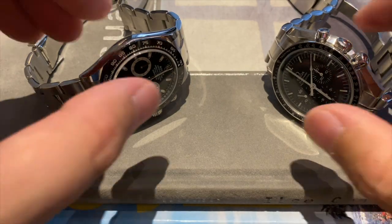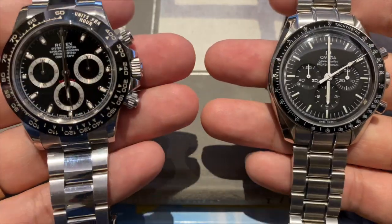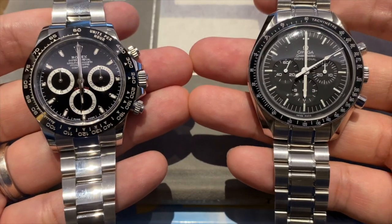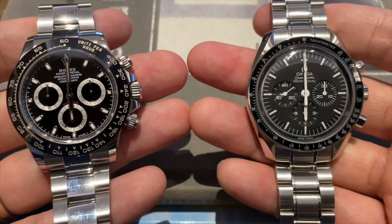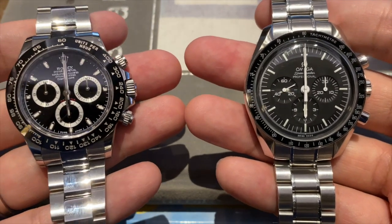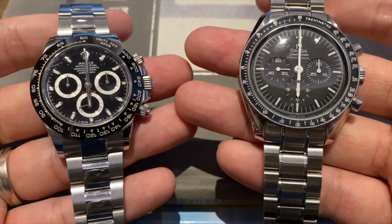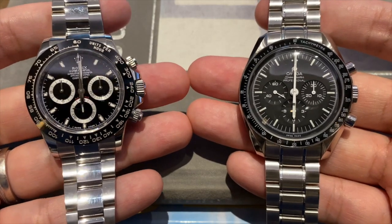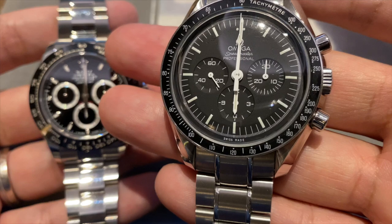We are talking about the comparison of the Omega Speedmaster Professional versus the Rolex Cosmograph Daytona. It's one of the most important comparisons that pretty much every collector will have to ask themselves at some point, so we're going to be breaking it down today. We'll be comparing these two watches across five different categories: the history of the watches and the brands that make them, their design, their versatility, their technical characteristics and movements, and their retail value since both are current production watches.